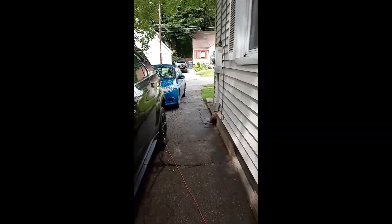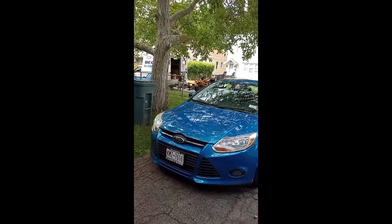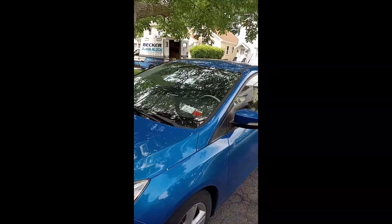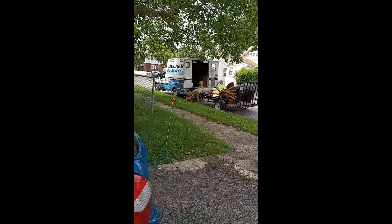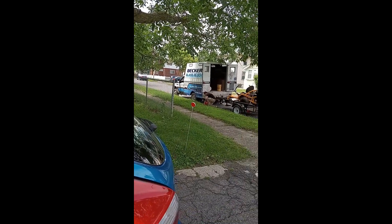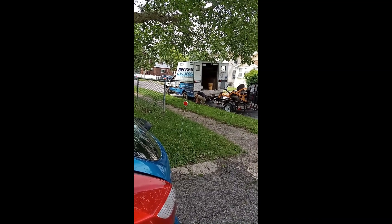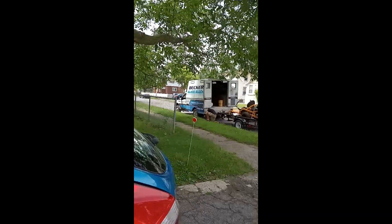The work has been done and I'm going to show y'all the outdoor. He's leaving now. Can you wave to my people? Yeah, he did the work — did a good job. If you like me, subscribe, y'all. His company name is Becker Glass Block — if anybody upstate wants to use him, that's the name of it.